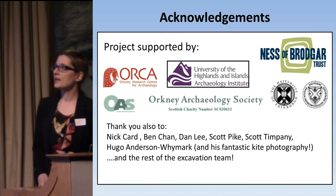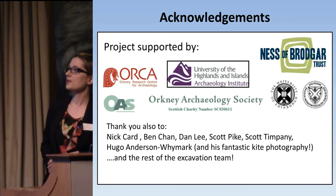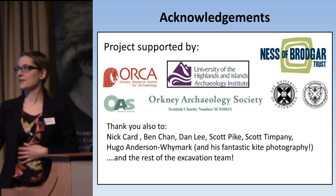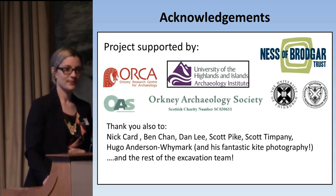I'd like to thank all of the different funders and supporters of the project, as well as my collaborators, and particularly to acknowledge the beautiful aerial photography by Hugo Anson-Weimark and his fantastic aerial kite photography. Thank you.